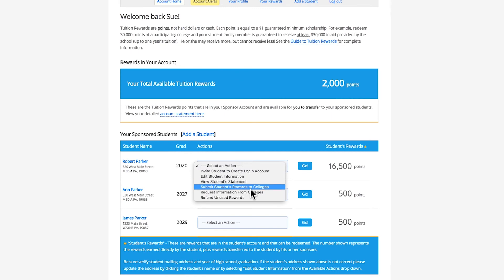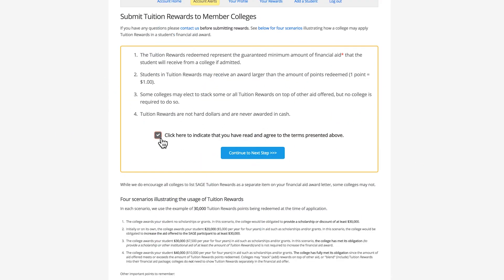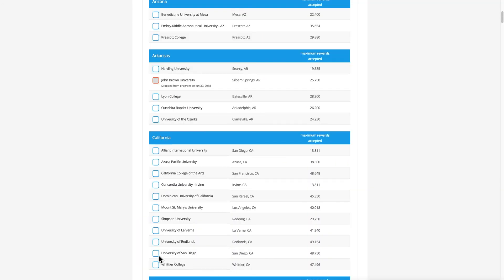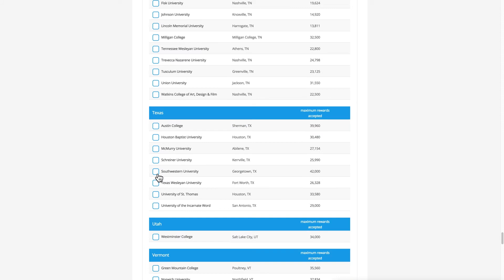When your registered student begins the process of applying to colleges, be sure to submit your student rewards to the colleges of interest. This must be done within a few days before or after the application is submitted.